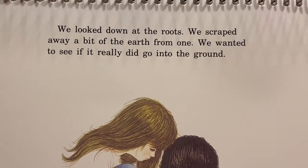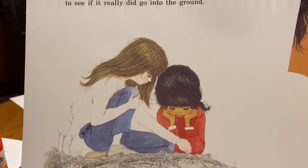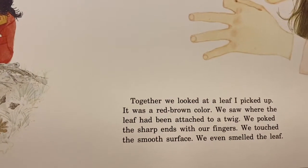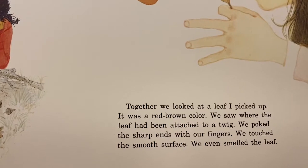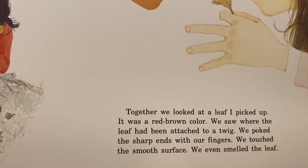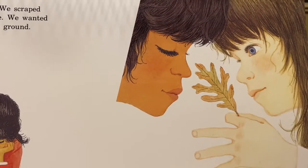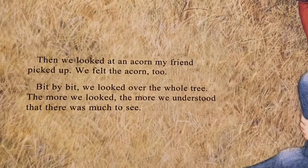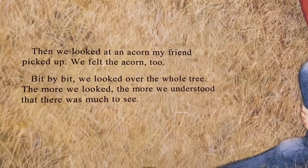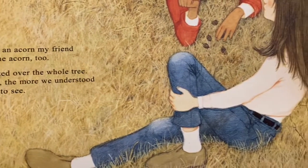We looked down at the roots. We scraped away a bit of the earth from one. We wanted to see if it really did go into the ground. Together, we looked at a leaf I picked up. It was a red-brown color. We saw where the leaf had been attached to a twig. We poked the sharp ends with our fingers. We touched the smooth surface. We even smelled the leaf. Then we looked at an acorn my friend picked up. We felt the acorn too. Bit by bit, we looked over the whole tree. The more we looked, the more we understood that there was much to see.